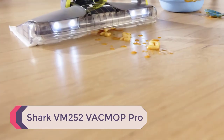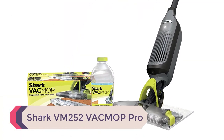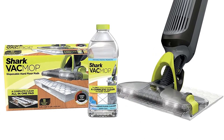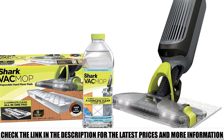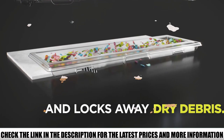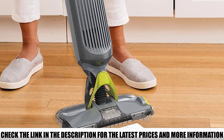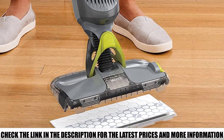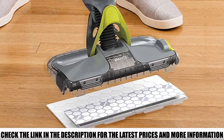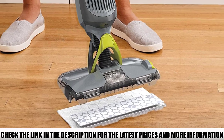Number 4: Shark VM252 Vac Mop Pro. The Shark VM252 is a different take on the vacuum mop combo. By using a pad, it works similar to a Swiffer or similar mop, but the suction works really well. I was concerned it would create a gooey mess with whatever didn't get vacuumed, but to my surprise it was very effective.